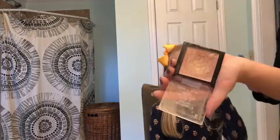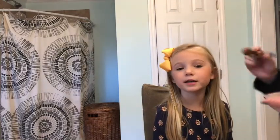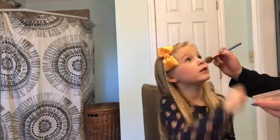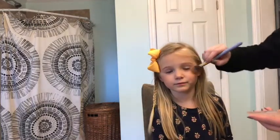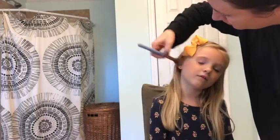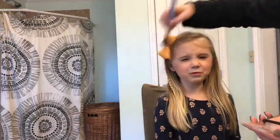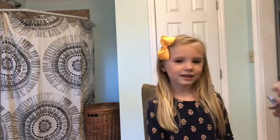Next we're gonna do highlighter. We're gonna make a lot of videos. If we spell Kennedy's name right - we only have one okay, so we gotta make more. We're gonna put a little bit of highlight on Kennedy's makeup video - a little bit of blush. This is highlighter.